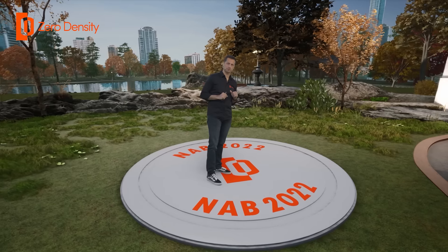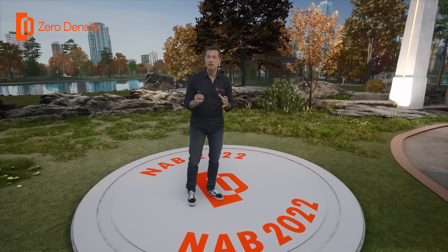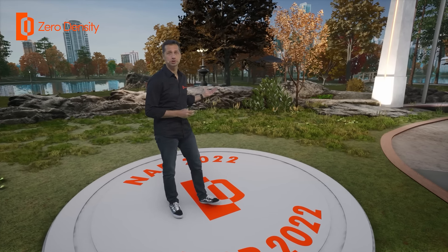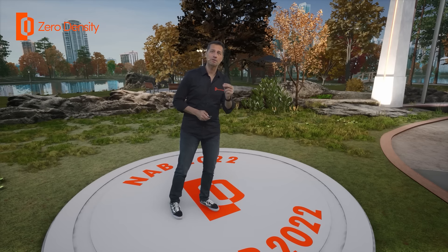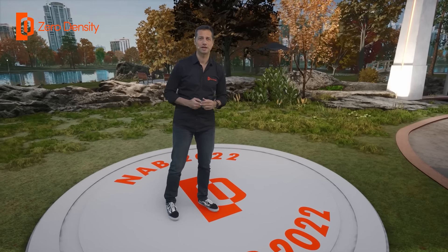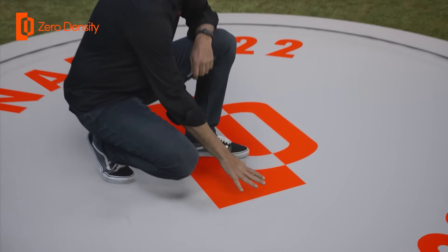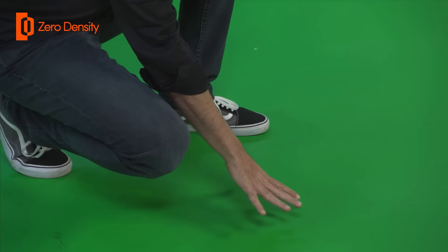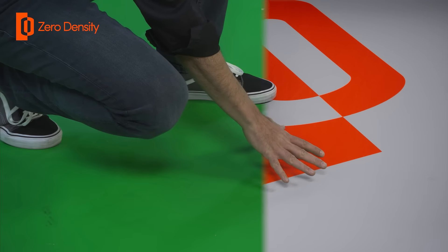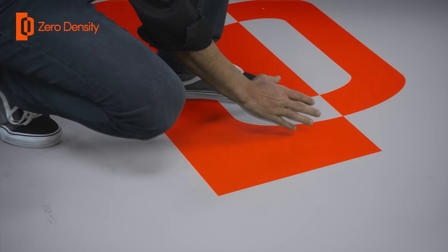Let's talk about shadows. Shadows are extremely important details that make a virtual set more realistic. We already saw an example of virtual shadows a moment ago. Now I will show you what happens with real shadows on a green screen. Look at my shadow on the floor — what you are seeing is a seamless composition of actual shadows with a virtual set.